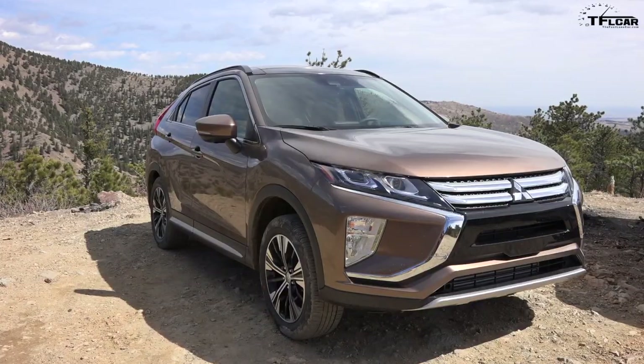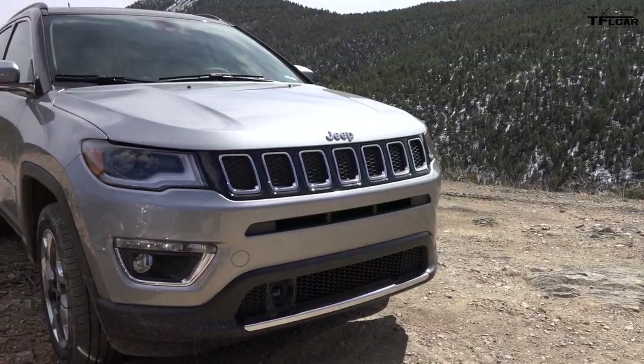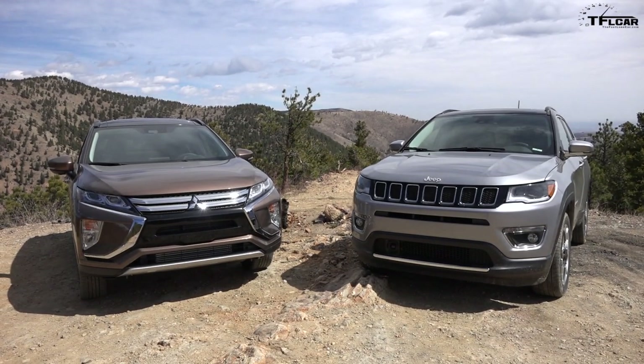Folks, the crossover segment is on fire, and we brought two excellent examples of them. I brought the 2018 Mitsubishi Eclipse Cross, and I have the 2018 Jeep Compass Limited. These might be two of the most off-road worthy crossovers on the market, so let's just take them up Goldmine Hill.